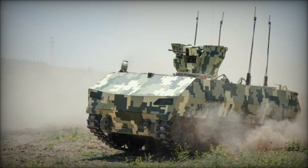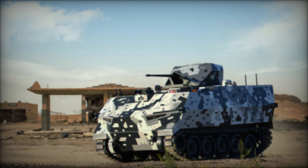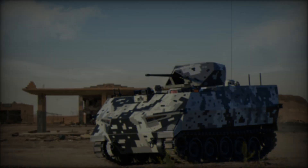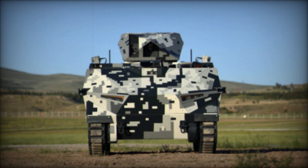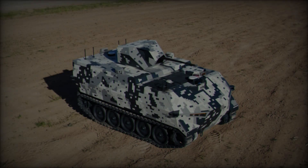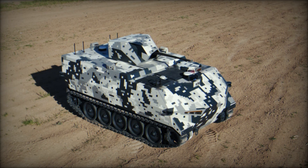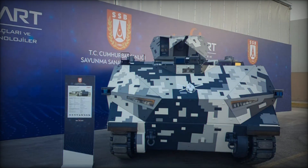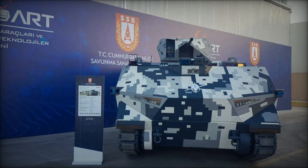Imagine a machine that can handle any terrain while offering unmatched flexibility in combat — whether in rugged mountains or urban environments, the Shadow Rider is built to go anywhere. The vehicle's design includes five road wheels on each side, with the drive sprocket positioned at the front and the track idler at the rear. This allows the Shadow Rider to maintain exceptional stability even on the most challenging terrain, despite its boxy shape reminiscent of older armored vehicles.